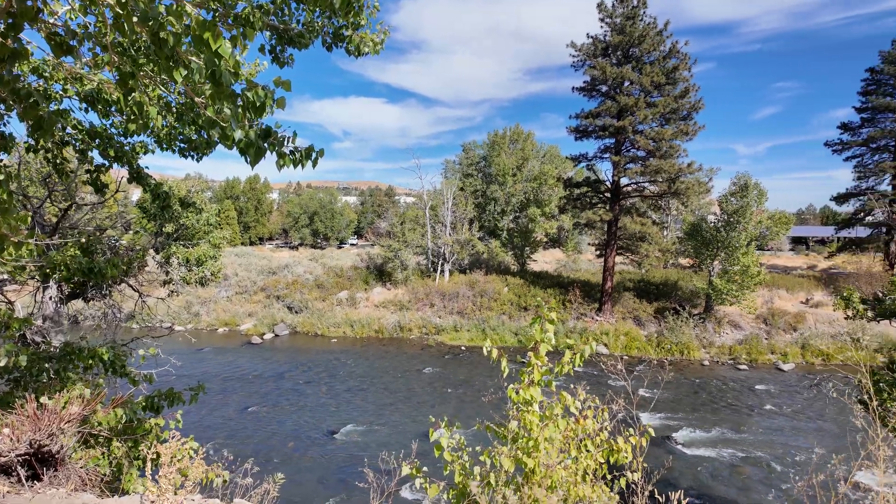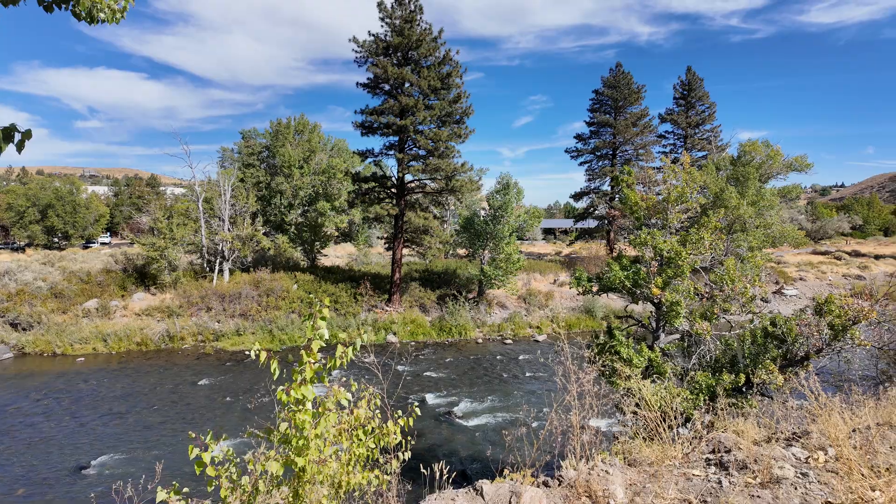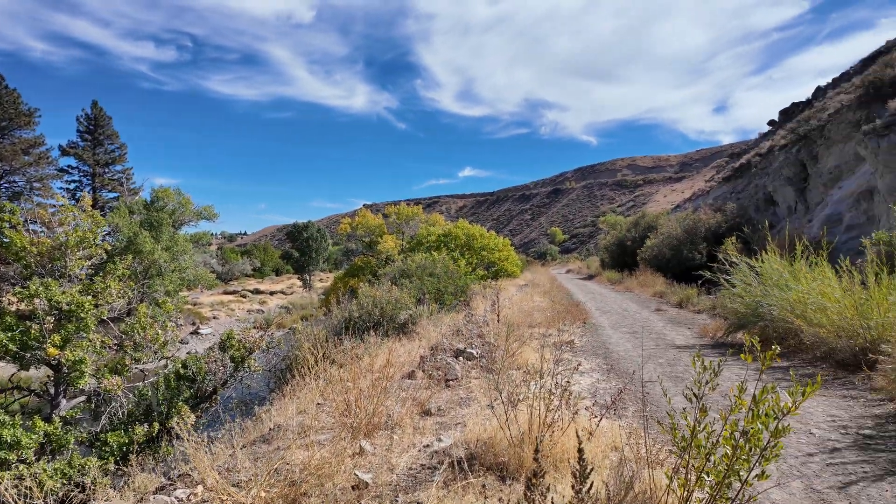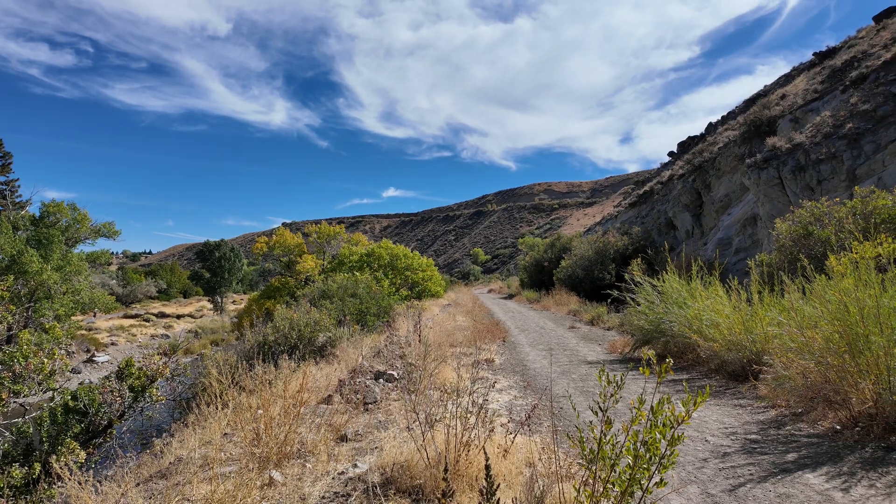Hey everybody, this is Garrett with Earth and Time, and today I'm coming to you from Reno, Nevada, where I want to show you a pretty unique deposit. I'm right along what's known as the Truckee River, which you can see down below me as I'm walking along this road on a terrace just above the river.